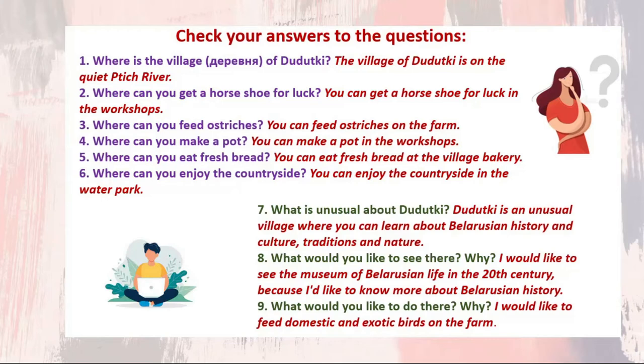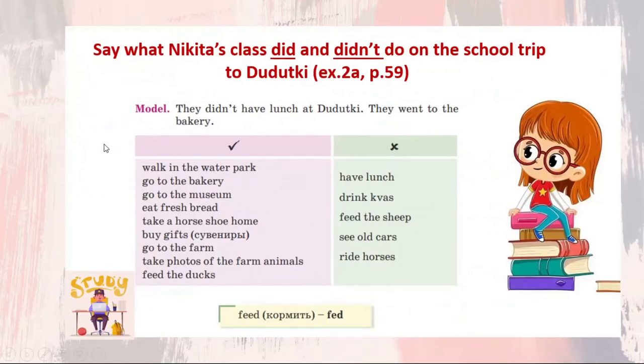Well done! Now see what Nikita's class did and didn't do on the school trip to Dudutki. Exercise 2a, page 59. For example, they didn't have lunch at Dudutki. They went to the bakery. Pay attention to the past form of the irregular verb: feed — fed. Now stop this video and say what Nikita's class did and didn't do on the school trip to Dudutki.